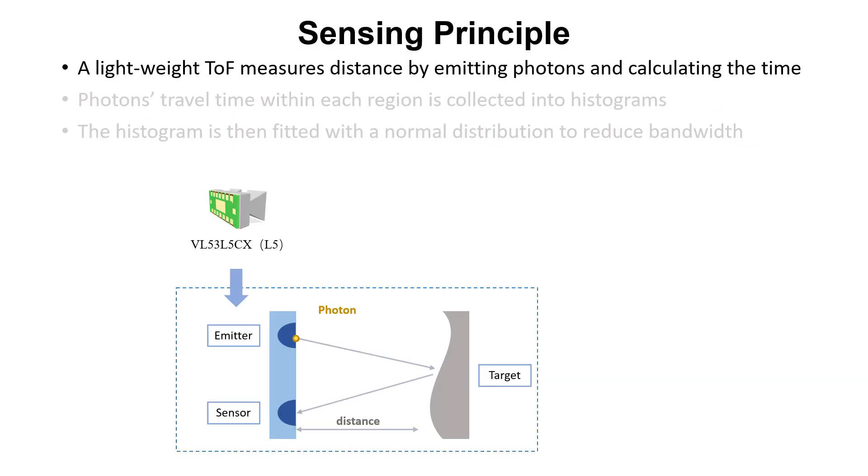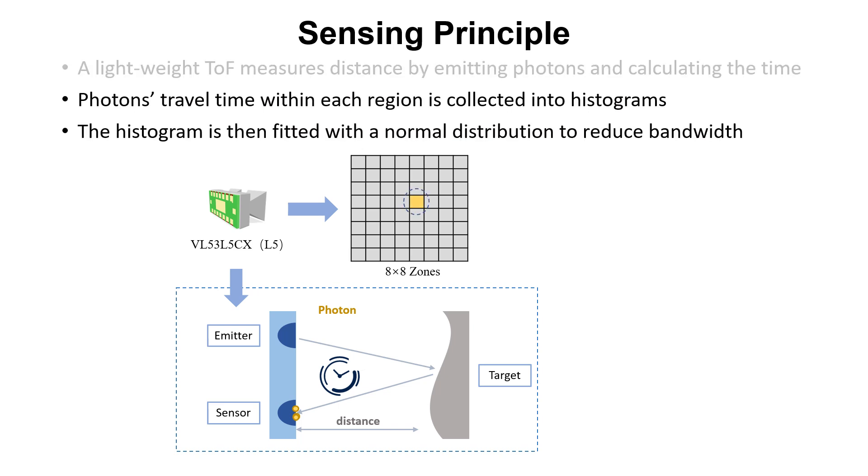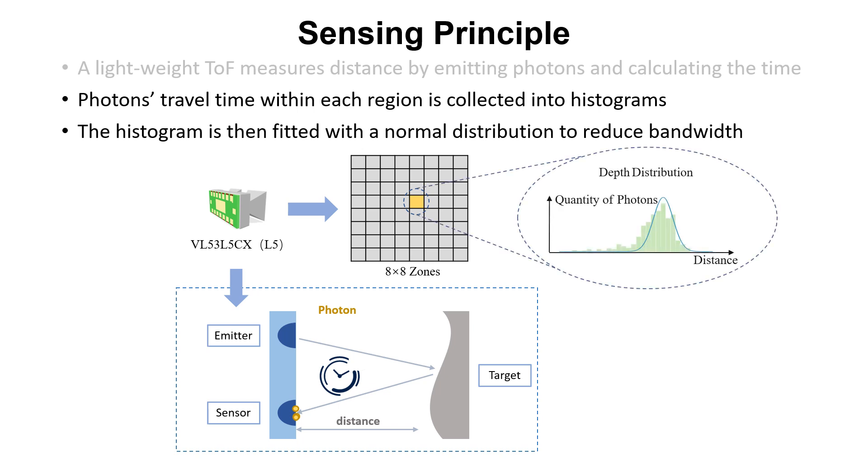A lightweight ToF measures distance by emitting photons and calculating the time it takes for the photons to bounce off the target and return. For example, L5 is a typical multi-zone distance-ranging ToF sensor. It can provide measurements with a resolution of 64 zones, covering a 63-degree diagonal FOV in total. As a result, each zone corresponds to a not-so-small region, and L5 measures the depth distribution of these zones instead of a single depth value.